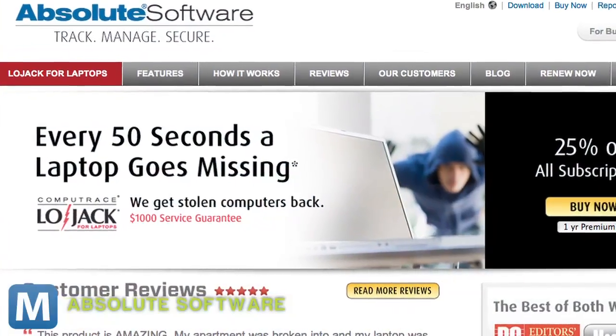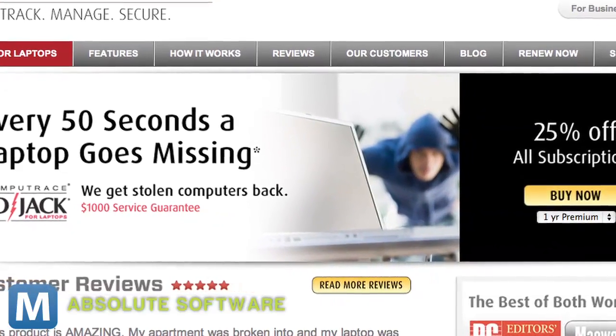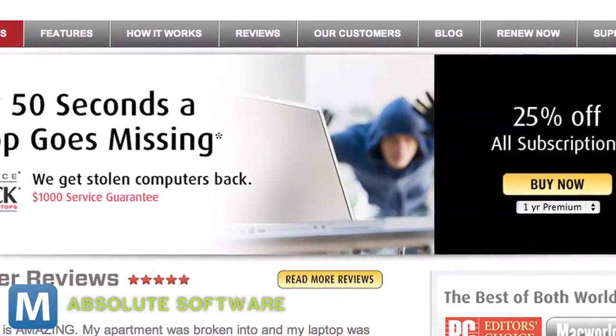This particular group of experts uses Absolute's software LoJack for laptops. The head of the group of ex-police says they've used it to recover about 23,000 computers from hooded figures — like this guy. But how?